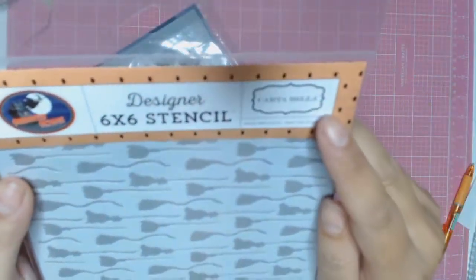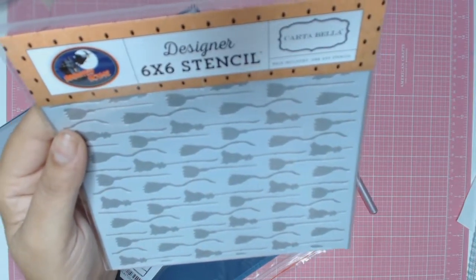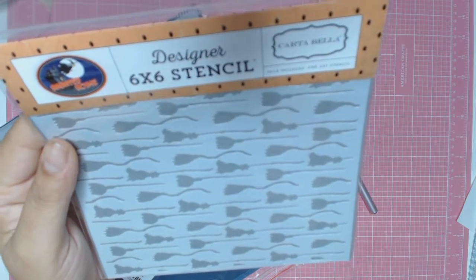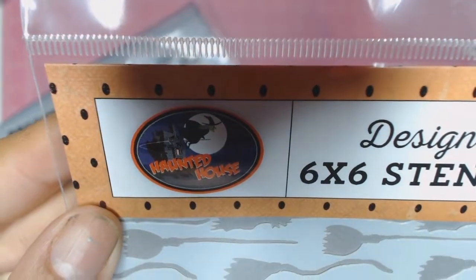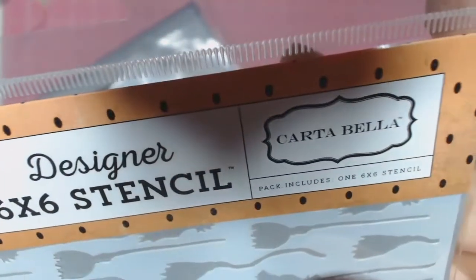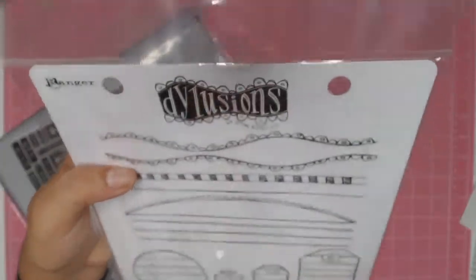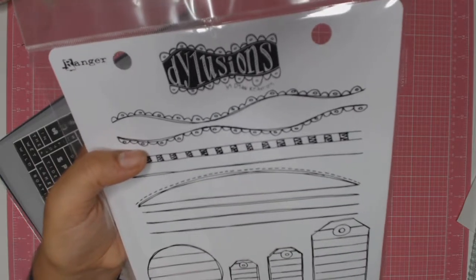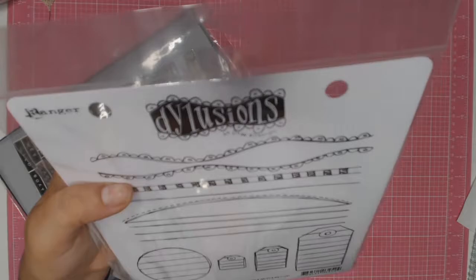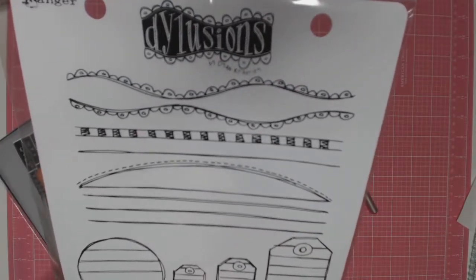My next thing I could not resist was this lovely stencil by Carta Bella called Haunted Houses. I put it down and then it kept calling me, so yes, I had to put it in my basket. I love those little witch's broomsticks. My next little thing that went into my basket is this lovely stamp set from Ranger Dylusions called Right Between the Lines. I love it for journaling — it's got the lines there for when you don't really want to draw lines yourself. I just think they're going to look beautiful on some scrapbook layouts.